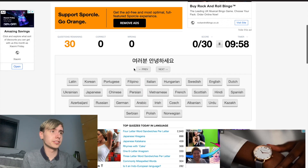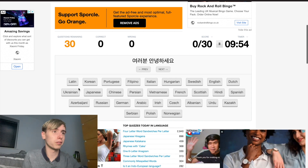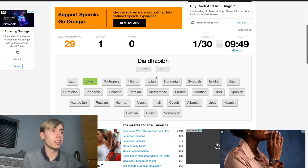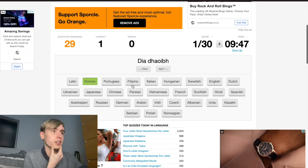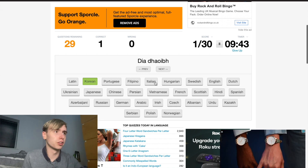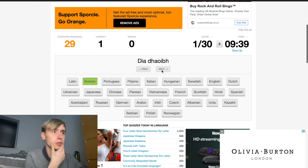Oh god. I said oh god but it's Korean — I don't know why I really panicked at that. Okay, we can press next if we get stuck, which is good. I'm glad you're not stuck on each round and you can come back to it. I'm not familiar with that one, so let's move on to the next one.